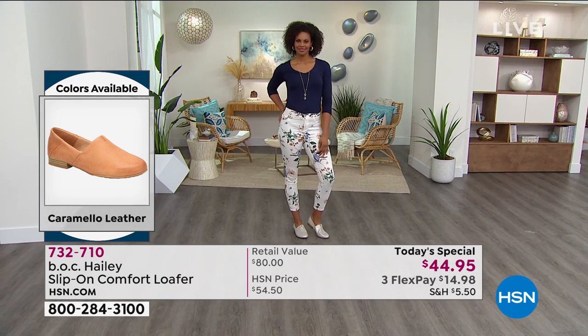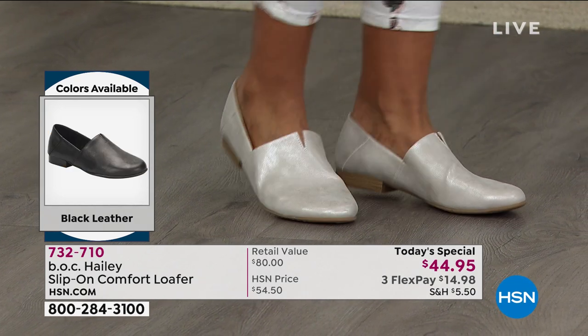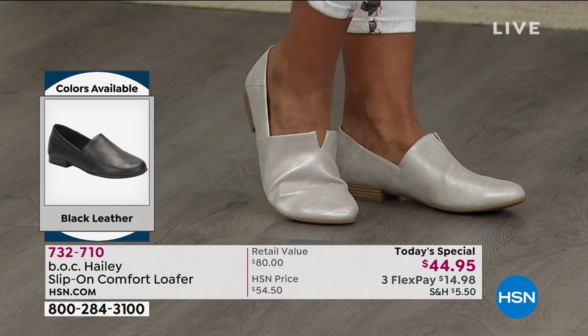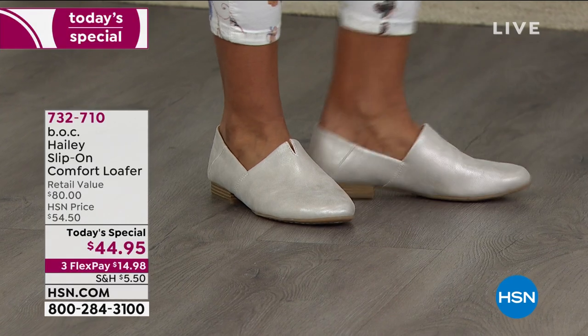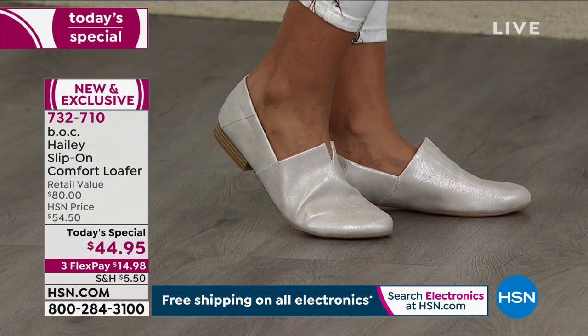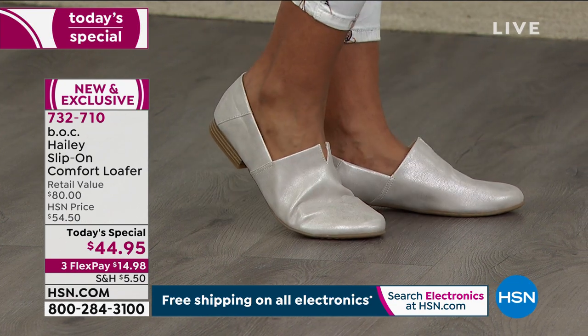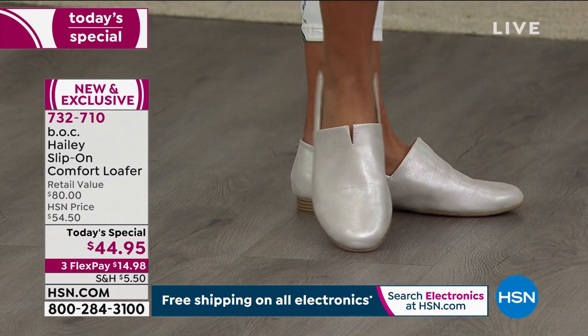This is the number one best-selling slip-on loafer for BOC — Big on Comfort. Look at Victoria — she has these on and wears a size 10. How's the size 10 fitting? She said she would go down a half size. So decide if you want to wear these with socks, with your stockings, or barefoot. These come in half sizes from six to nine and a half, then 10, 11, 12. We have the wide.